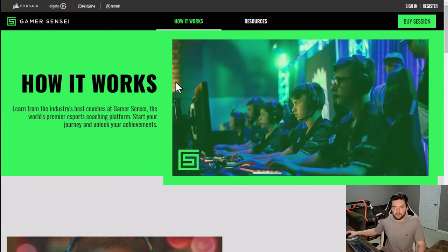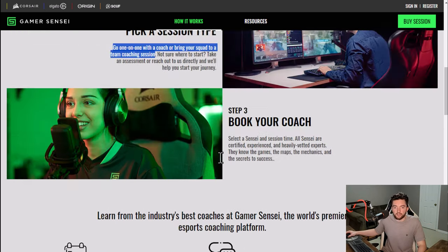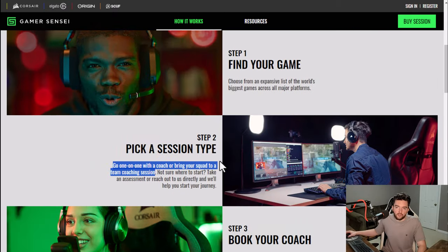They have two main types of sessions: one-on-one sessions and squad sessions. If someone is just trying to get better by themselves you can coach them one-on-one, or you can help a squad get better — so if you're thinking of esports or just a group of friends playing together, you can book a session for that as well.